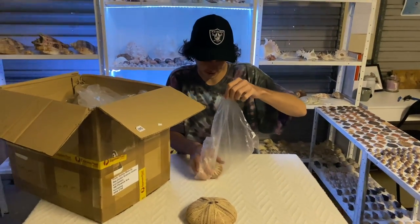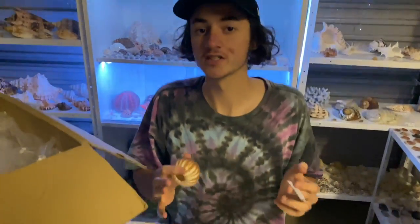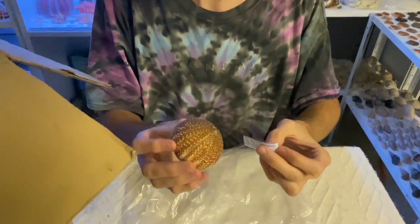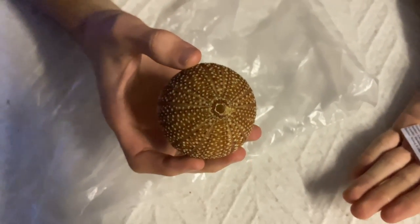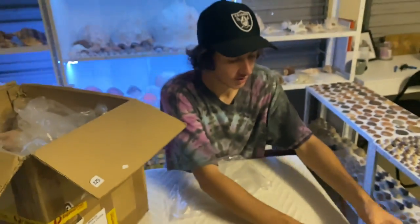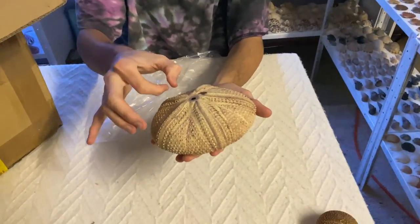I do love the urchins, and this one — every single one does have a little note of where it was found and everything. This one is called a Kididea, I think, and it is from Scotland. That's pretty interesting — only a small one, but I really like it.